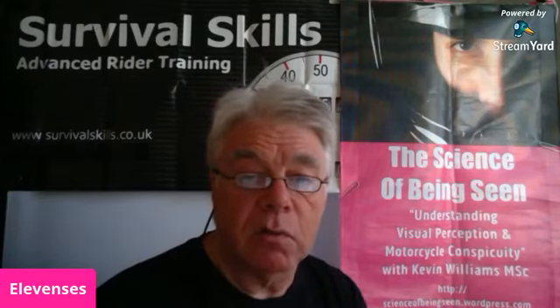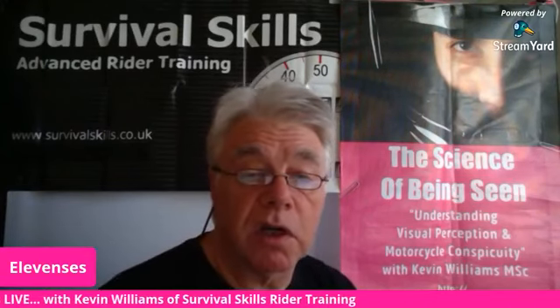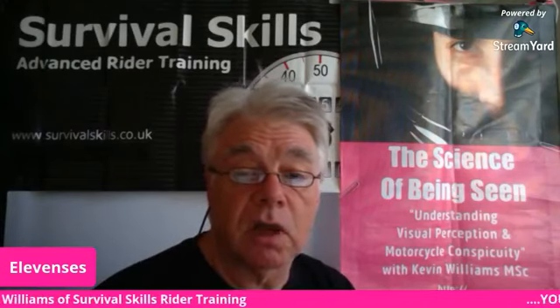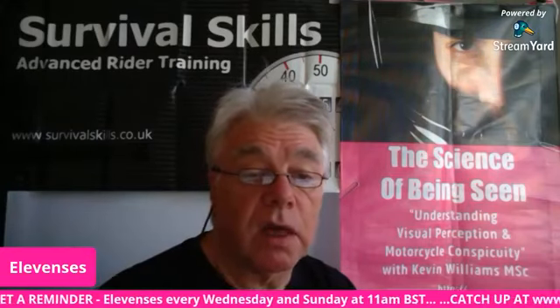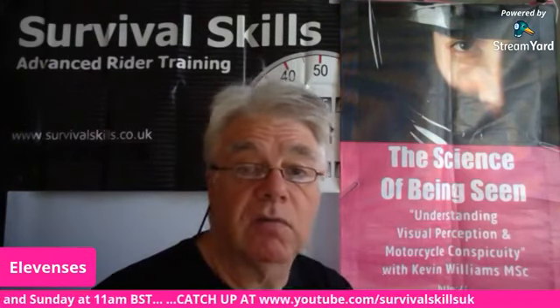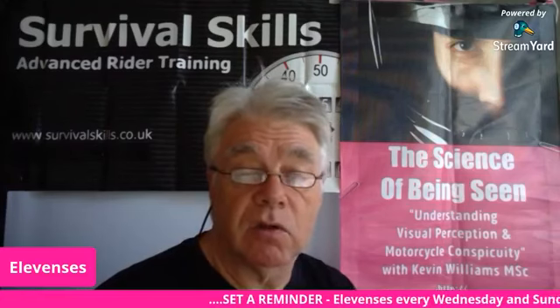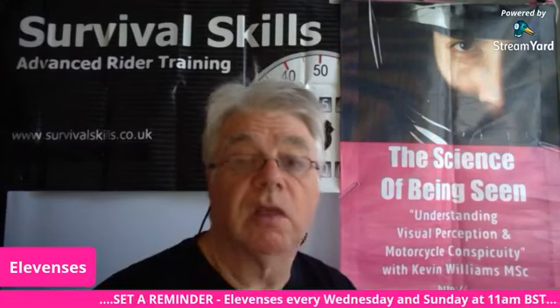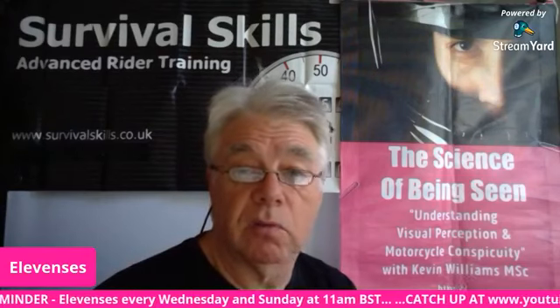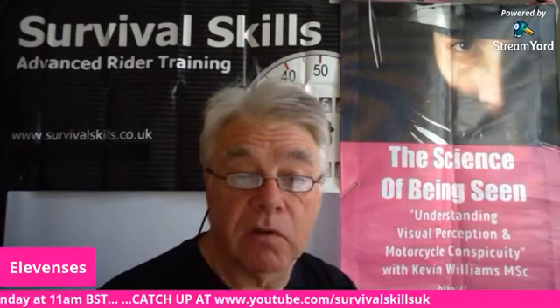Just to remind you, you are watching Elevenses with Kevin Williams here from Survival Skills Rider Training. You can tune in regularly on Wednesdays and Sundays at 11. If you missed the show live, you can catch up here on Facebook, or head over to my YouTube channel, Survival Skills UK, and my Ko-fi channel too, where you'll find links on Instagram, Twitter, LinkedIn and other social media.